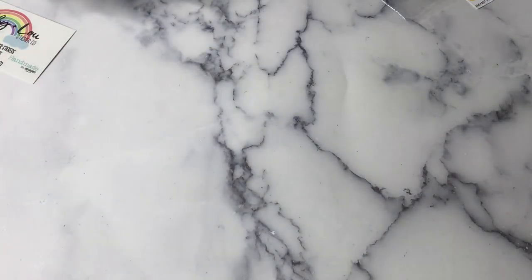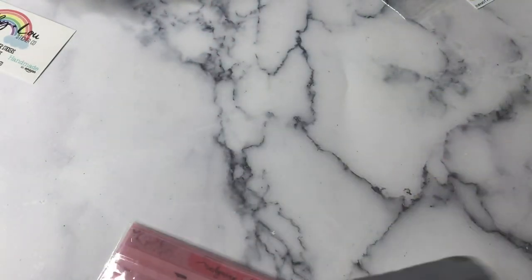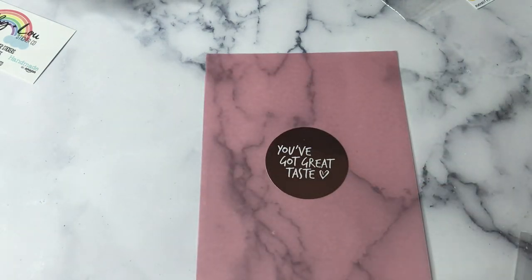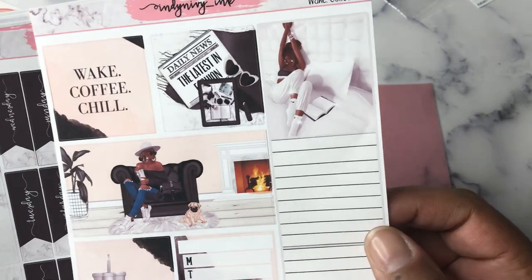Next I have an order from Indy and Ivy Inc. I love how she wraps your order in vellum. There's a receipt — yay! For this order I just placed another one because I saw something on Instagram that I didn't even realize existed — I'll show you that when it comes, it's already shipped. For this order she was also having a sale, and it was all for my print impression weeks. I got the Wake, Coffee and Chill kit — I love this, it's really pretty.